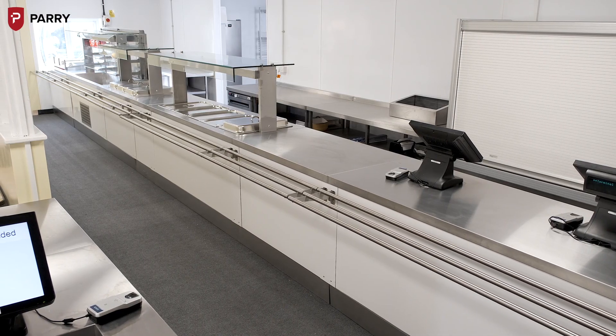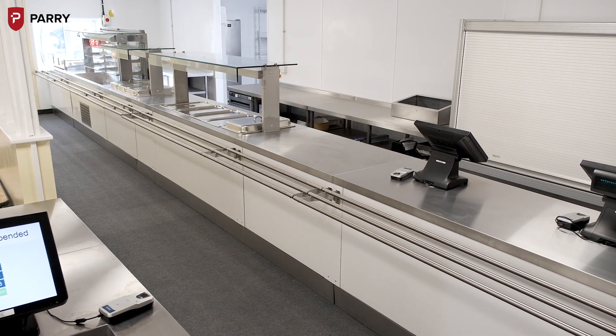The design and installation process was very simple from the start. The designs were drawn out and agreed, and we worked with Pelican, our procurement company, who also work in partnership with Parry. When the designs were sent through to me, I thought they'd look brilliant and suit our needs within our new design.